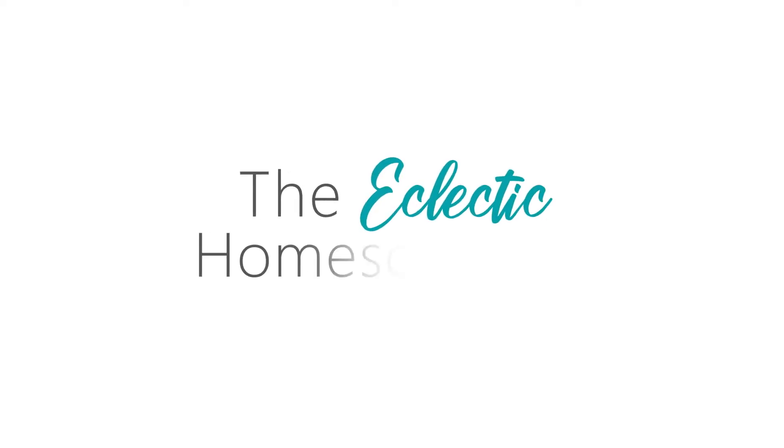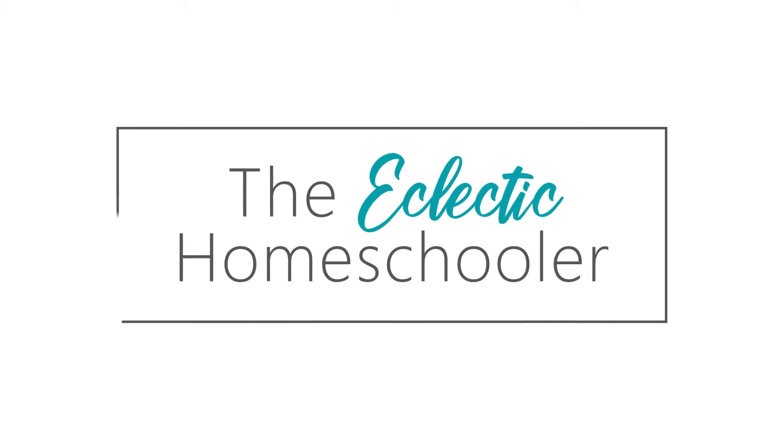We're going to talk today about six popular homeschool styles or methods that will help you to identify your own homeschool approach. If you're new here, I'm Erin. I've been homeschooling my four kids for the last six years, getting ready to start our seventh year.